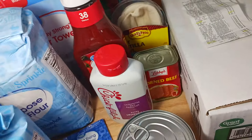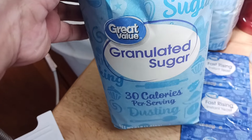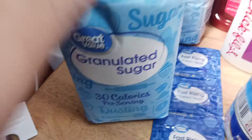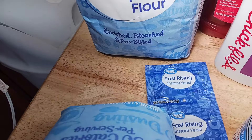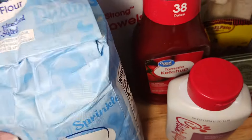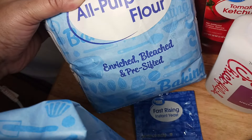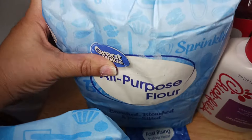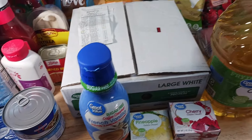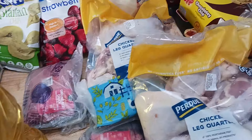Moving over here — this is Great Value granulated sugar, the four-pound bag. This is the all-purpose flour, Great Value, and this bag is five pounds. This is all for $165, guys. This is all I could buy for my groceries for February 2024.